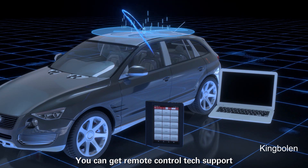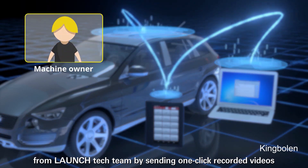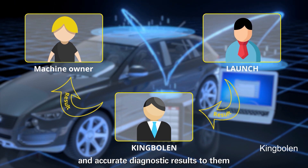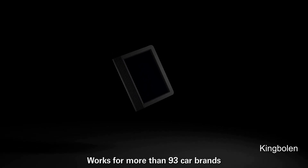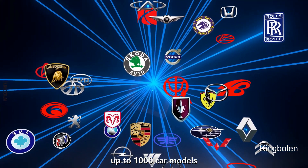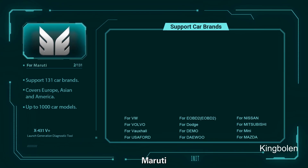You can get remote control tech support from Launch Tech Team by sending one-click recorded videos and accurate diagnostic results to them. It works for more than 93 car brands, up to 1,000 models, and supports special-class vehicles like Indian Tata and Maruti.